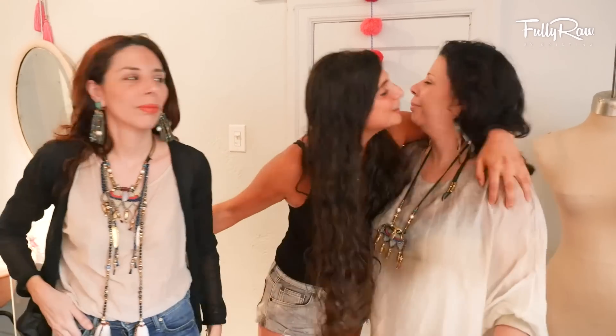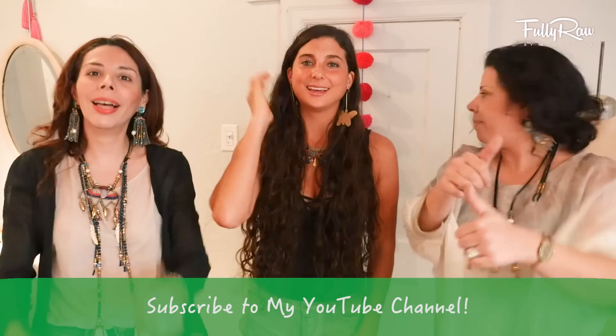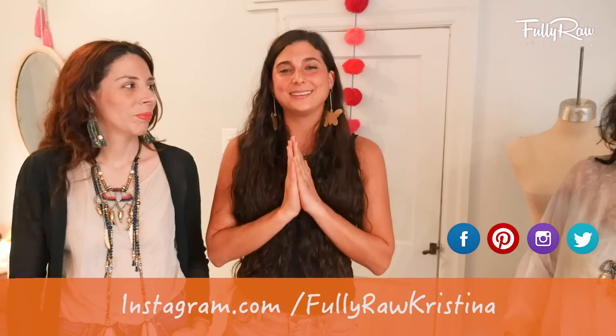Alright you guys, I want to thank you so much for joining me in this video today. Thank you so much Cynthia, I love you! We are very happy to show you who we are and how we make jewelry. If you guys like this video give it a thumbs up and hit the subscribe button to my channel if you want to see more. We send you our hugs and our love — bye!